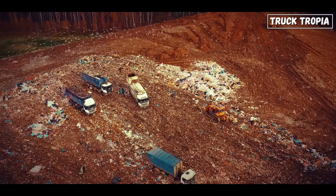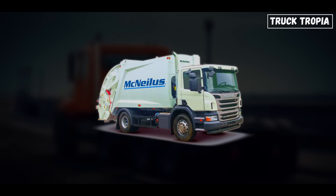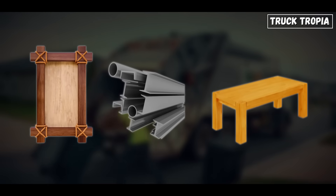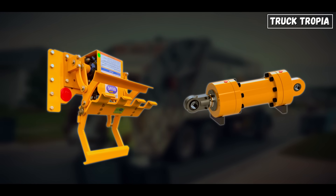Let's talk about safety, because with all that power, garbage trucks are no joke. Some rear loaders have warning labels saying "do not enter hopper area" — and for good reason. The compactor can crush wood, metal, and large furniture. Moving parts like hydraulic cylinders and rollers are powerful enough to cause serious injury.